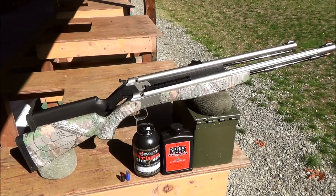Hello everyone, this is The Big Game Hunter, and this video is a comparison of the CVA Wolf Northwest and the CVA Optima Northwest.